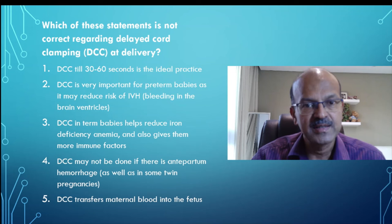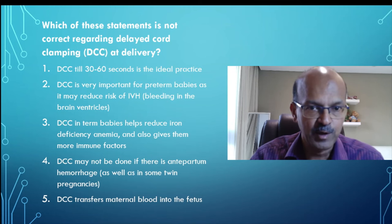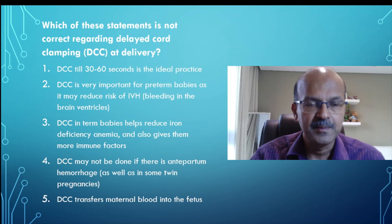After the baby is born and the lungs open up, this blood has to come back to the baby. If we clamp very quickly before the baby cries, the blood doesn't return and the baby is depleted of 20 to 30 ml per kilogram of blood volume. This impacts the future health of the baby. This blood also carries immune factors transferred from the mother, like immunoglobulin and other protective factors, as well as a lot of stem cells.